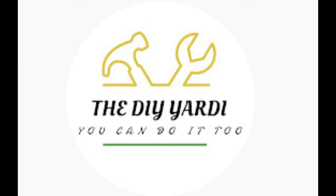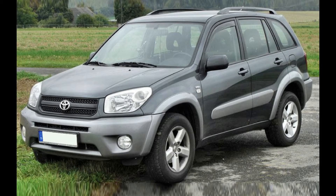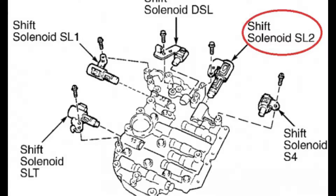Welcome to my channel, I am the DIY Yardy. Welcome back if you've been here before. In this video I'm working on a 2005 Toyota RAV4 and it's got a P0776 code, which is saying transmission solenoid B is stuck off.